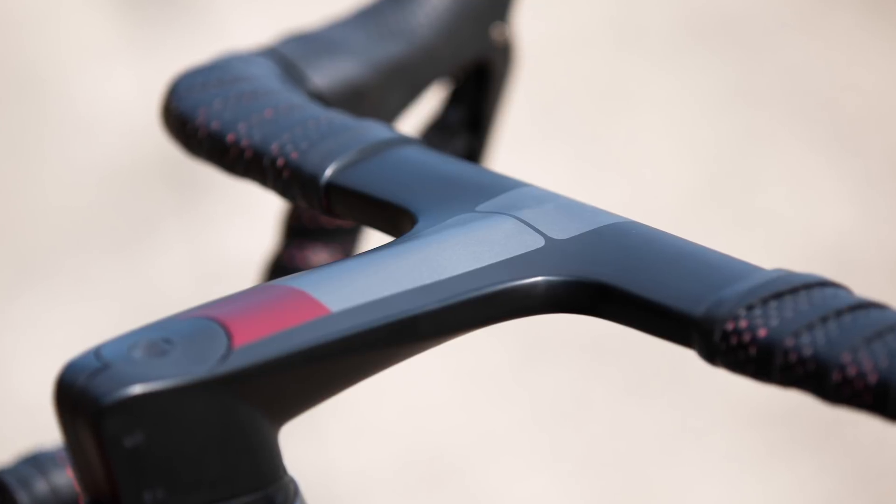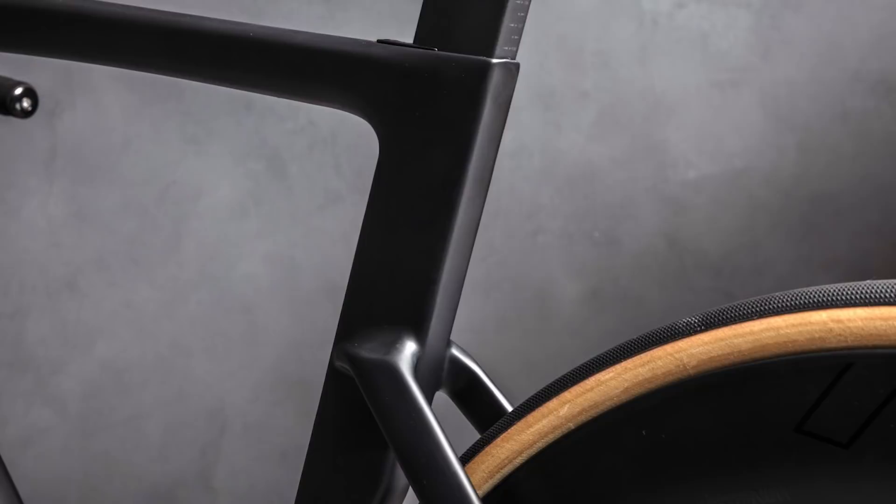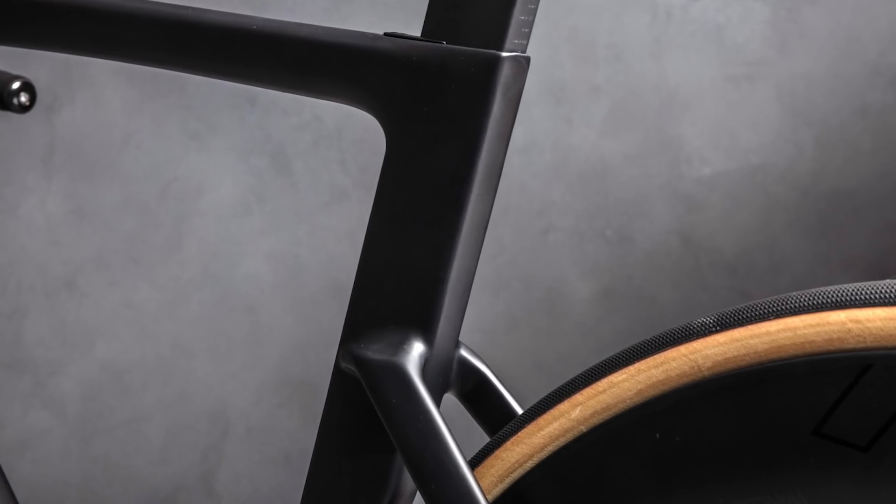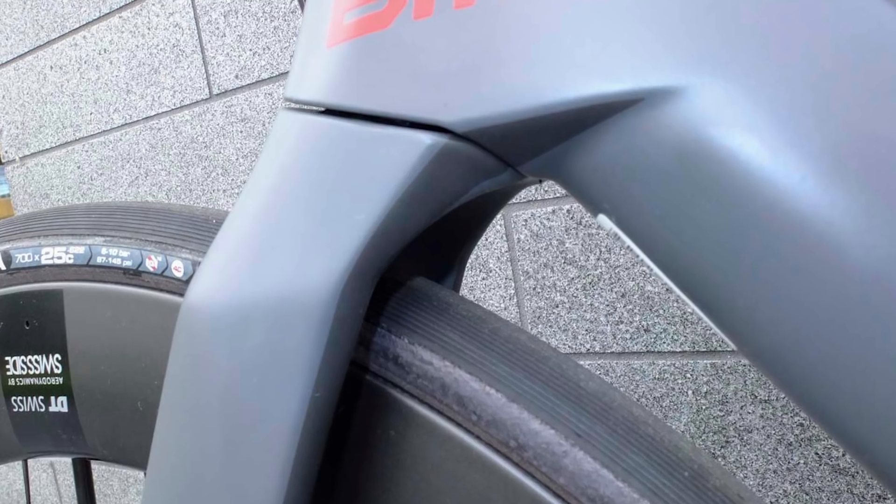Bike makers have done light and stiff to death. They've made road bikes squishier and more versatile, they've done gravel and now they're back to pure speed.